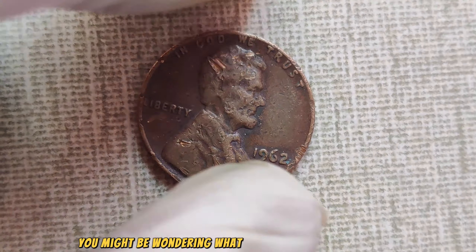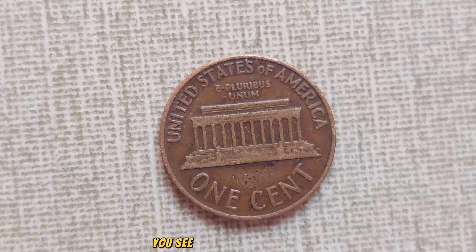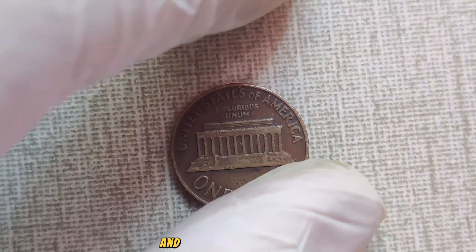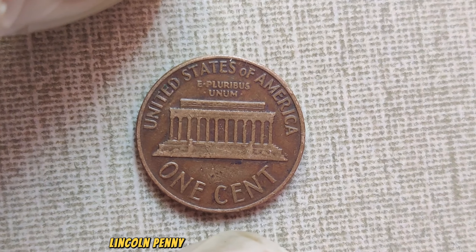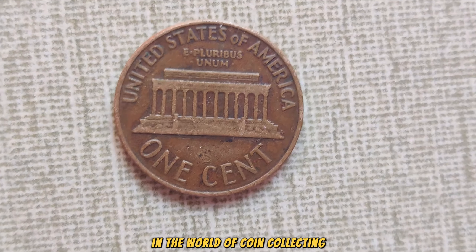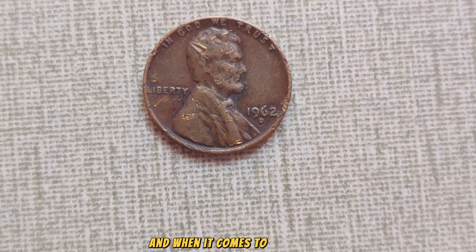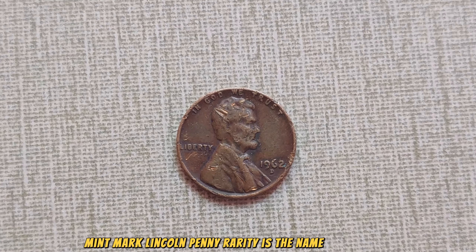Let's rewind the clock back to 1962 — a time of change and transition for America. The world was still recovering from the aftermath of World War II, and the United States was in the midst of significant cultural and political shifts. Meanwhile, at the Denver Mint, something extraordinary was happening. A limited number of Lincoln pennies were struck with a distinctive D-Mint Mark — a small but crucial detail that would later catapult this humble coin into the spotlight of numismatic history.